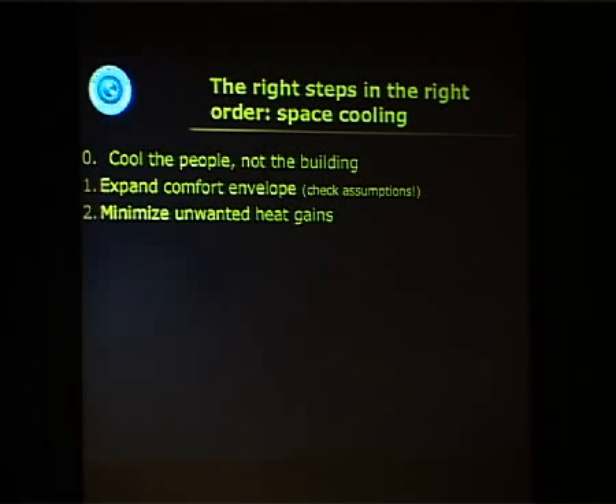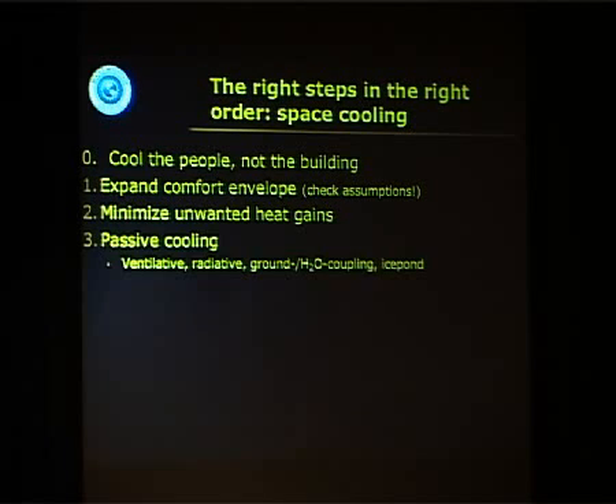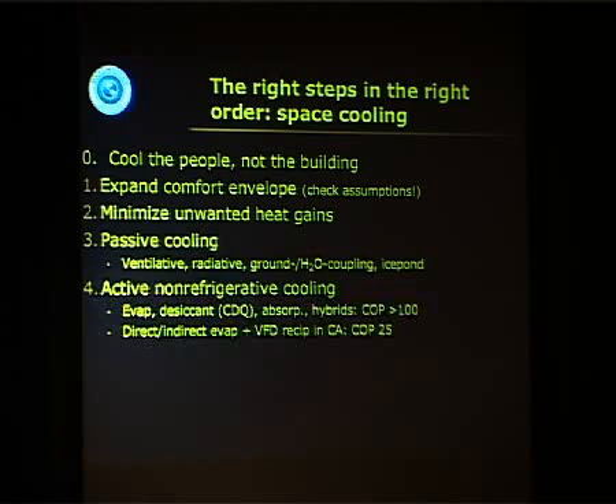It's vital to minimize unwanted gains of heat into the space, from inside or from outside. Then there are passive cooling methods, which are employed very effectively in all traditional architecture, including the old Singapore verandas. And then there's active non-refrigerative cooling.